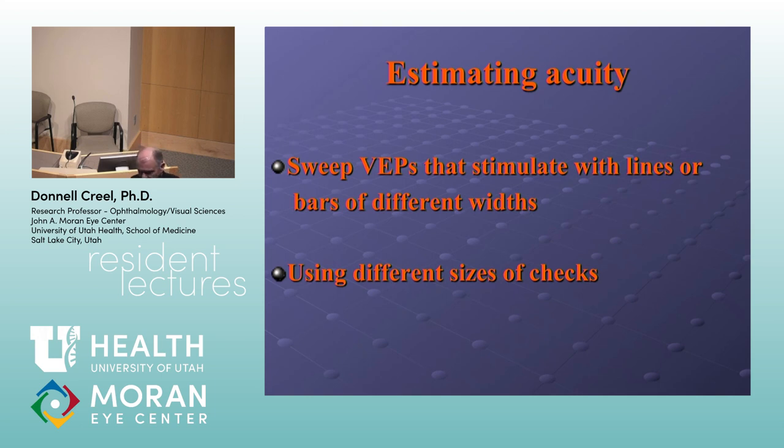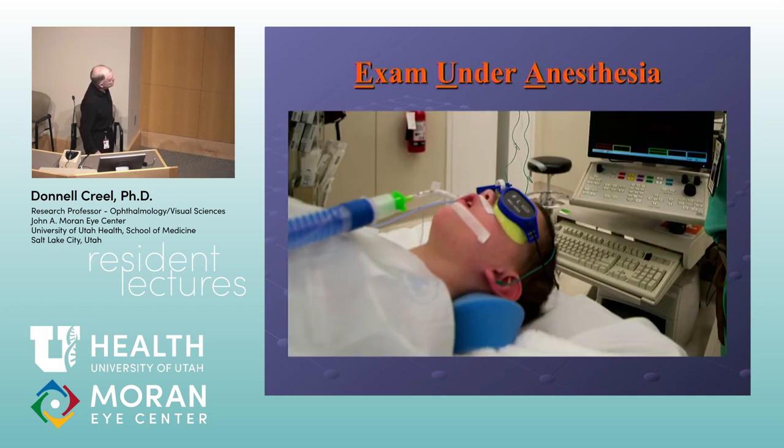You can estimate acuity with visually evoked potentials, though optometrists and ophthalmologists can do a better job of it. A friend of mine named Sam Sokol invented a technique back in the 1970s — he presented patterns within cartoons, and even little babies in arms look at the cartoon; because it's interesting they produce visually evoked potentials, and you can estimate acuity by changing the check sizes within the pattern. These can also be done under anesthesia: you work with the anesthesiologist and tell them to keep the patient as light as they're comfortable with. You cannot get a good visually evoked potential under surgical depth anesthesia — you'll get a flat line.